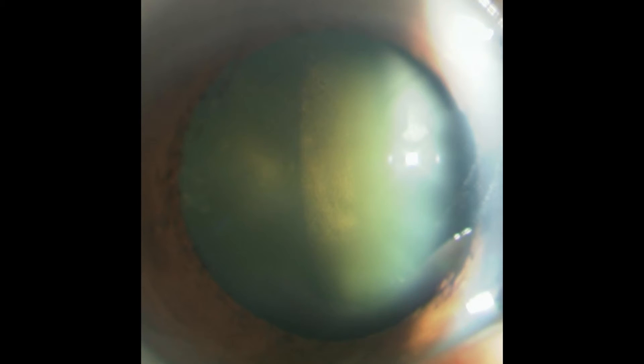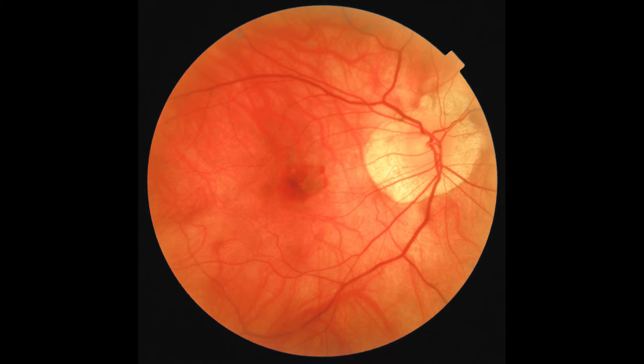Swept source OCT with the Triton gives phenomenal quality. Specifically, it allows me, for my patient population, to look through dense cataracts and get a clear view of the fundus. The additional benefits of the Triton OCT is that it also gives anterior segment imaging and front-of-the-eye imaging, which other competitors in the field don't give us the same clarity.